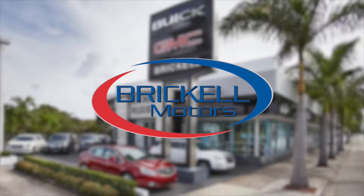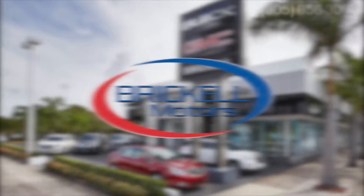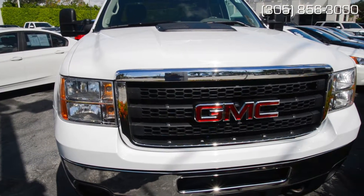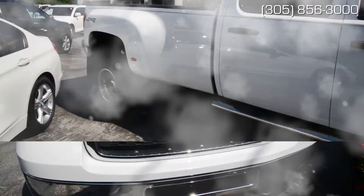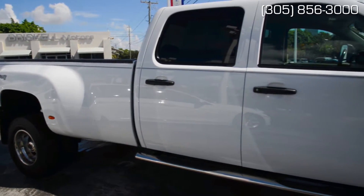Hello and welcome to Brickle Buick GMC. Construction sites, boat ramps, campsites — these are just a few of the places where this professional grade 2014 GMC Sierra HD 4x4 dually rules.